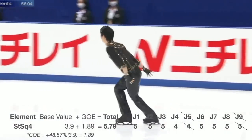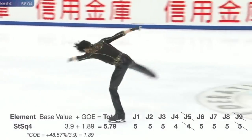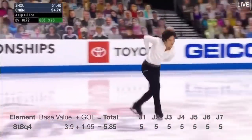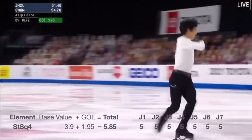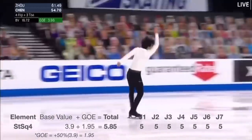Hence he scored plus 4.857 GOE from the judges, meaning 48.57% of the base value of the level 4 step sequence — 3.9 — which is 1.89, was added to his technical score, where the 5.79 is made up of. In Nathan's case, there were only seven judges in the U.S. Nationals 2021 panel, so all seven scores were counted and averaged.